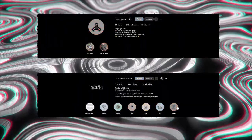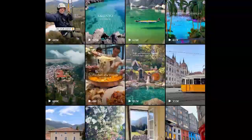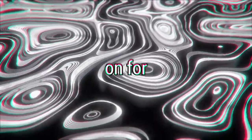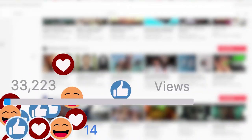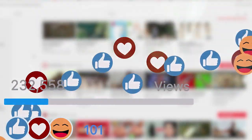Certain themes like fidget spinners or Game of Thrones won't get engagement in 2023, but a traveling theme would. So you need to choose something that's trending at the moment and has the potential to go on for a couple of years. But you wouldn't want to be too dependent on trends either, because they come and go, and while you could make money off of them in the short term, it won't be sustainable.